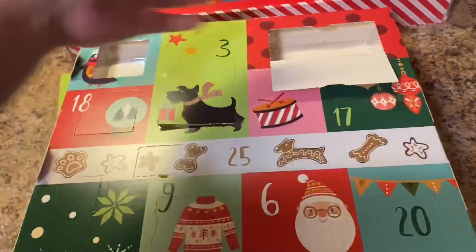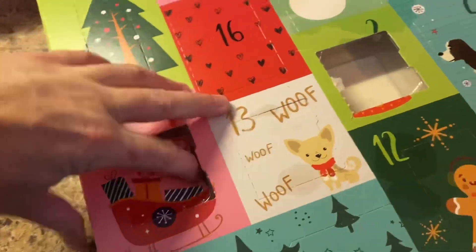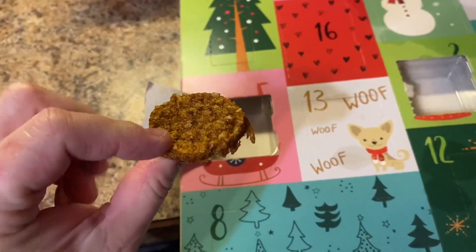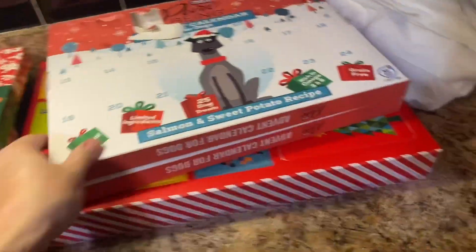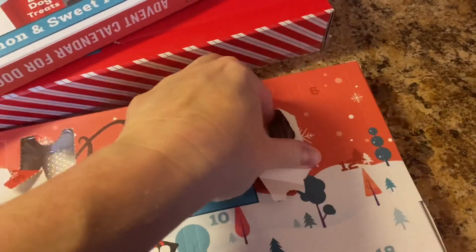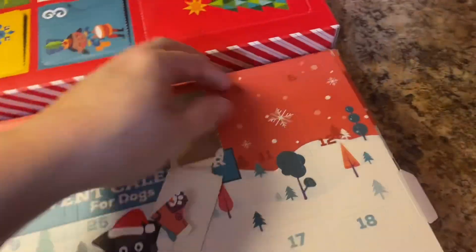Next is the Sam's Club calendar, number five. The Sam's Club one - they've been giving a lot. Yesterday there were I think four of these. There you go. They're both exactly the same. The reason I like these is they come individually wrapped, so I'm just saving them to give them a little later in the day.